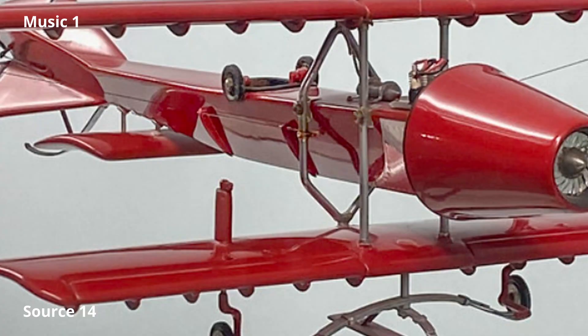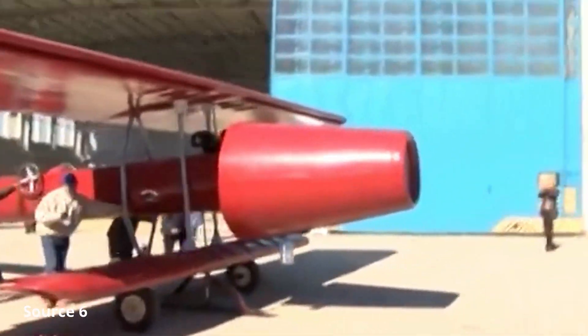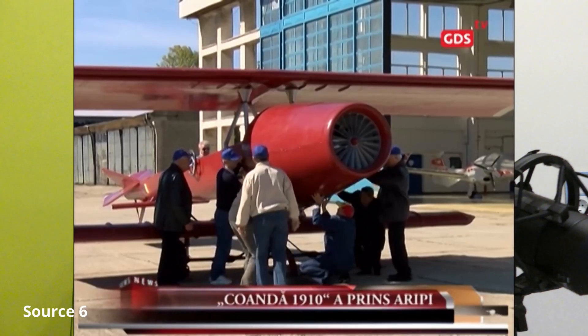Did Coanda fly his jet plane back in 1910? I personally don't know, and maybe Coanda is the only one who ever knew. There's actually no proof that he ever flew his aircraft, and some things about it didn't seem to make a lot of sense. Because in the 1960s he faked some of his plans for the aircraft, historians doubt that it actually flew. Regardless, he built an aircraft that seems — at least in my eyes — capable of flight, powered not by a propeller but by a completely new type of engine: a kind of jet engine, or more precisely, a motorjet engine.